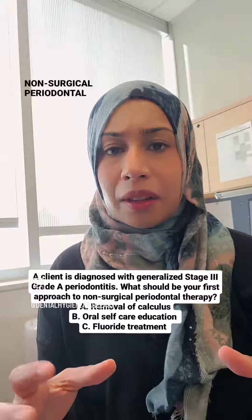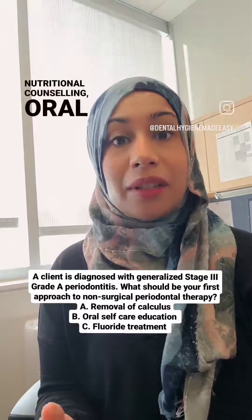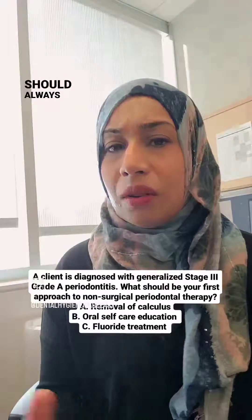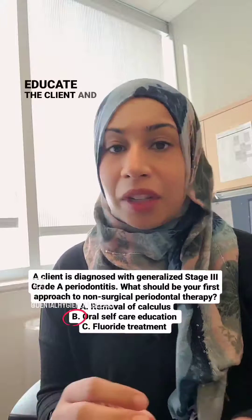Non-surgical periodontal therapy is not only debridement — it's education, tobacco cessation, nutritional counseling, and oral self-care. All of that gets incorporated. The first thing you should always do is oral self-care education; always educate the client first and then go ahead and debride.